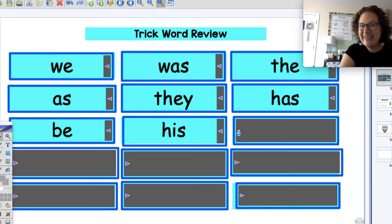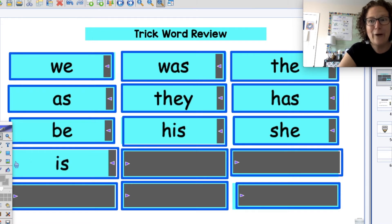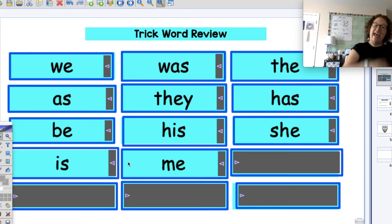Next one. Quick, ready? She. Good job, let's basketball 'she'. Ready? Then: I'm going to basketball 'me' with you this time. Ready: M, E — me. Let's do it again together. Ready: M, E — me. You guys are shooting those baskets — I love it.